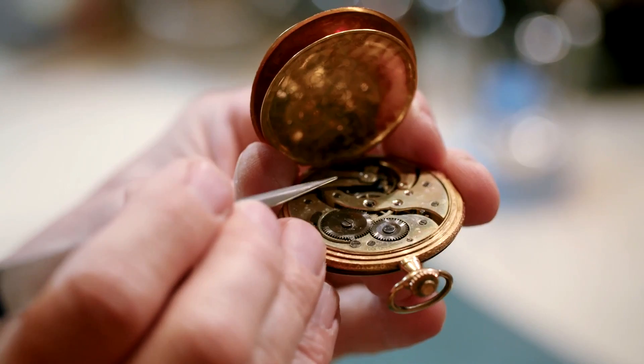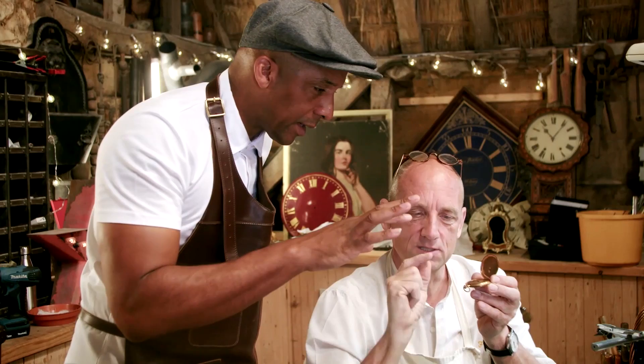maybe some work to the escapement. See this kind of dirt mark around there — that will go then. Some of it will, not all of it, because we want to leave some of the history.